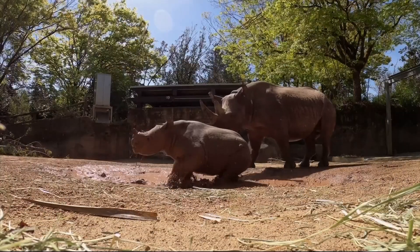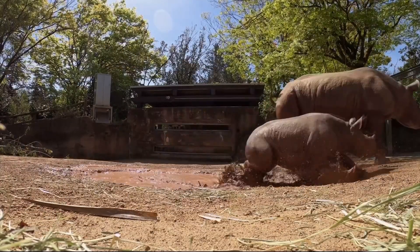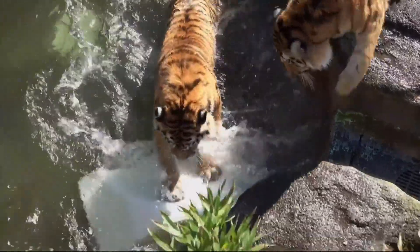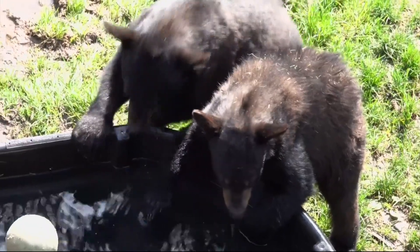We're shining the sunrise spotlight on the Oregon Zoo with a segment that will show off some rhinos. We've got the rhinos, we've got the tigers, and we've got some black bears.